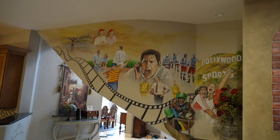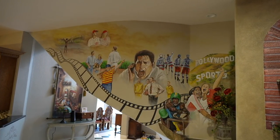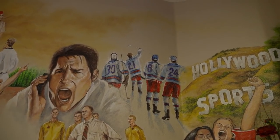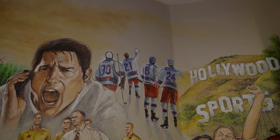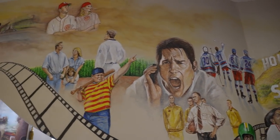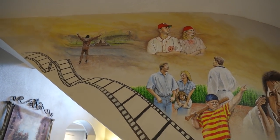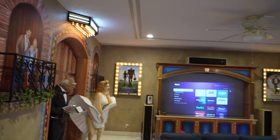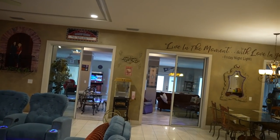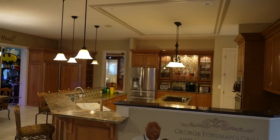Tim guessed every single one except for the hockey one on the far right. Is it the Mighty Ducks? I'm not sure. It says names of people on the back. Rocky is kind of hidden up there too — one of them is Rocky. From the theater room there's a Friday Night Lights quote over top of the doors.